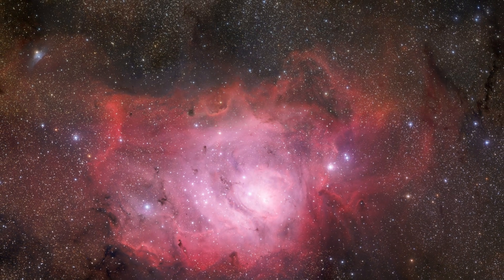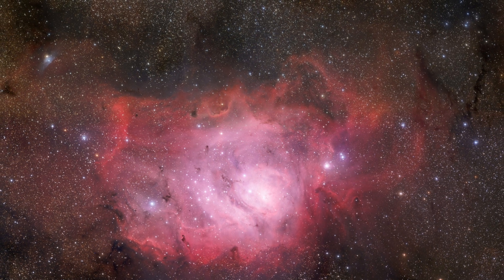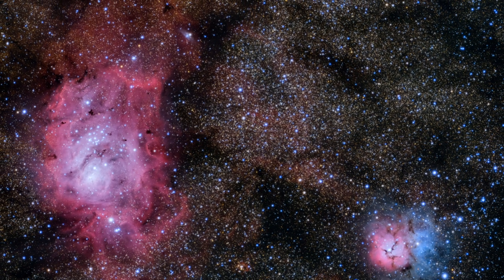First up, we have the Lagoon Nebula, also called Messier 8 or NGC 6532. The Lagoon Nebula is a truly amazing giant cloud in space found in the group of stars called Sagittarius. It's really a popular thing to photograph because it's so bright that you can actually just barely see it with your naked eyes in dark skies. It's 4,000 to 6,000 light years away from us, and it looks twice as big as the full moon in the sky.